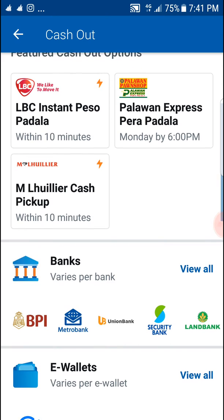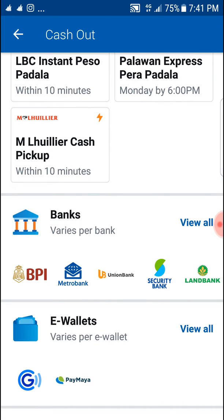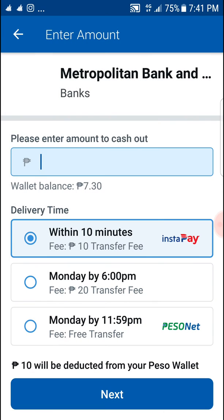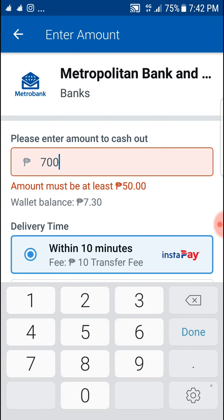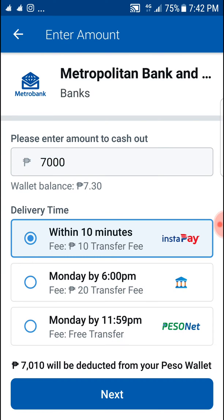You have GCash, LBC, and you can choose your own bank as well. Let's say you choose Metro Bank, then type the amount like that.